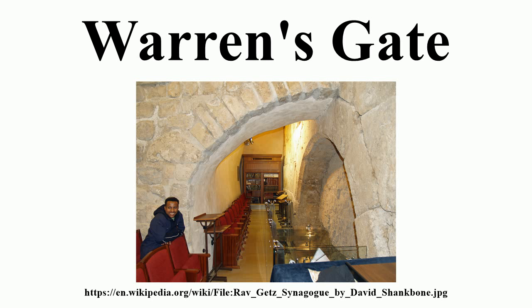The tunnel then became a water cistern, thus its name Cistern 30. The area is surrounded by a vaulted 18-foot tunnel, probably built by the Crusaders.